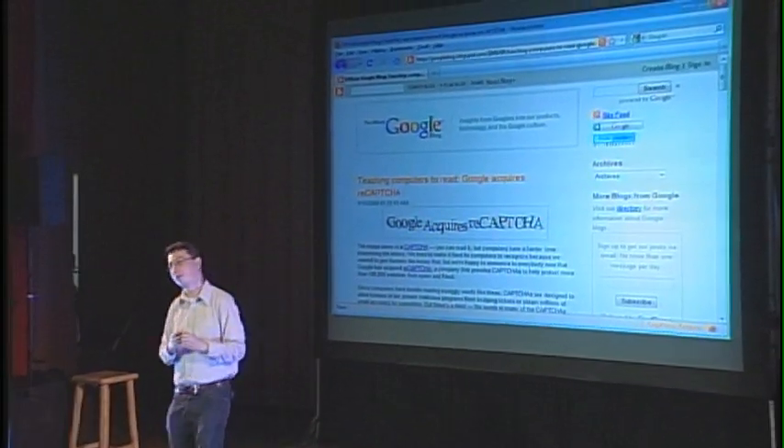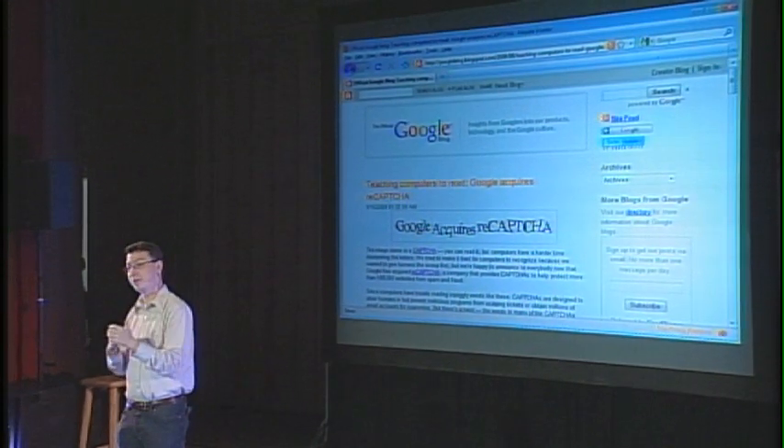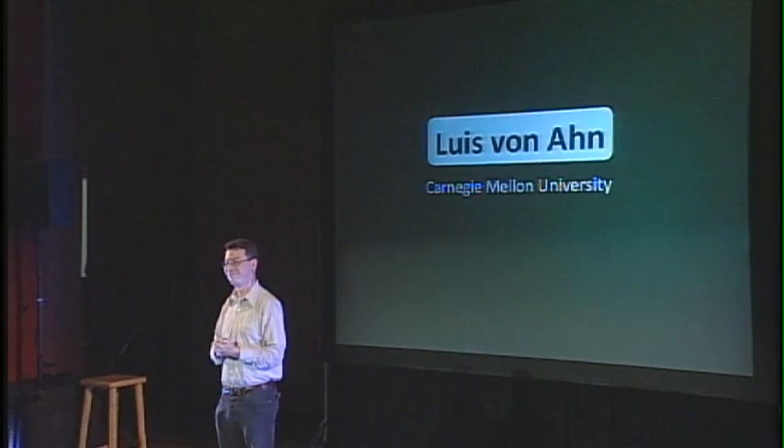About a month ago, Google actually acquired reCAPTCHA, so this is now a Google project, and the books being digitized are from the Google Books project. And that is all I have to say. Thank you.